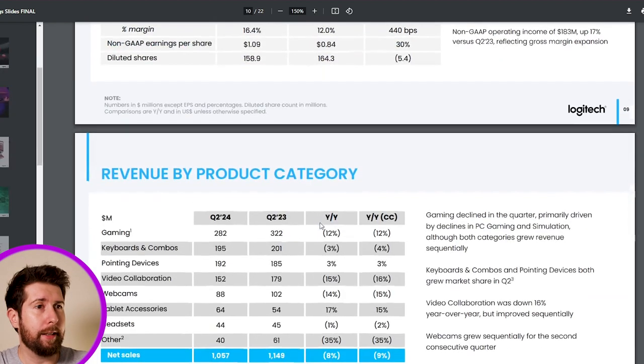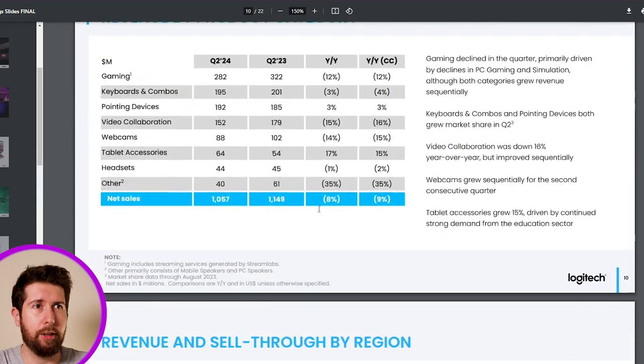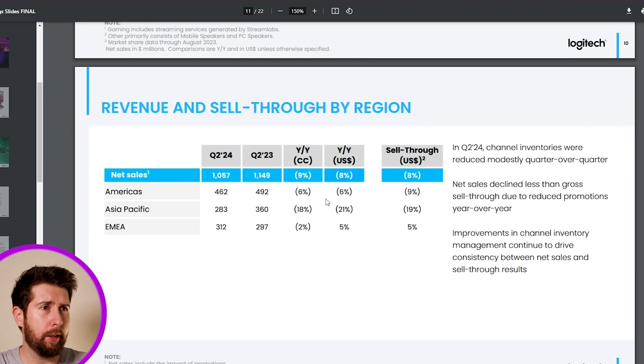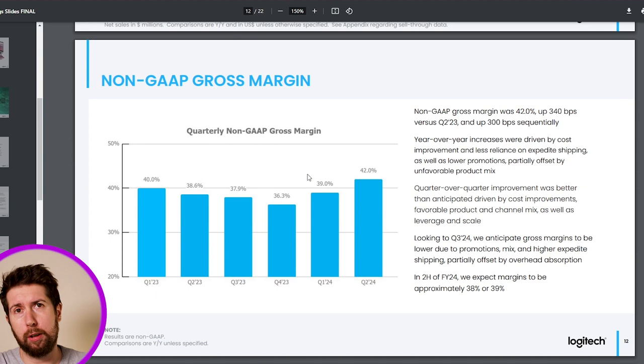Looking at revenue split by product category, all categories are negative apart from pointing devices and tablet accessories, which still ends up at minus 8% overall. The biggest decrease was in gaming, which is the main market for Logitech. By geographical region, only Europe and the Middle East remained roughly flat, while Asia Pacific and the Americas had a negative revenue impact.